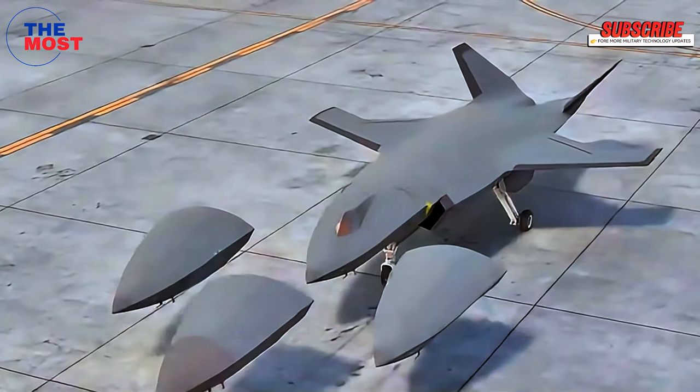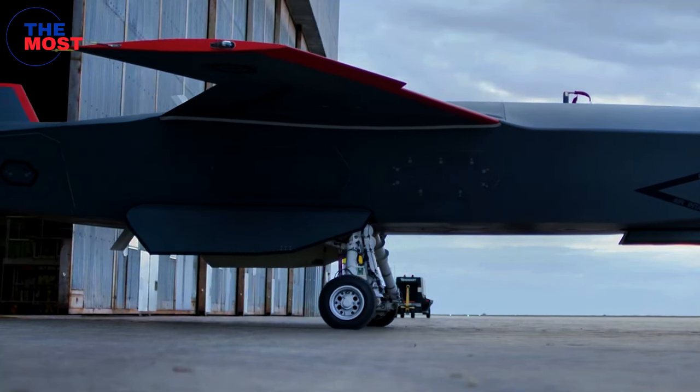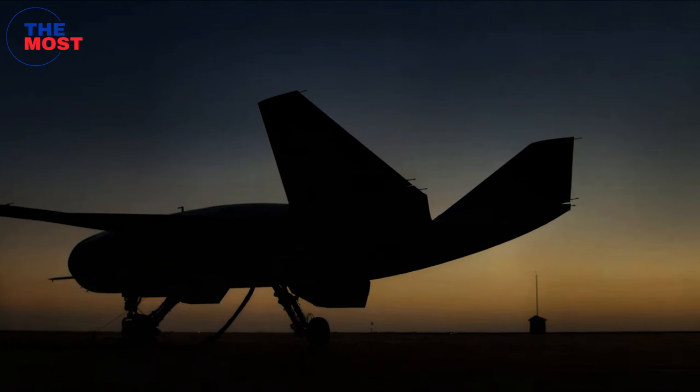The Ghost Bat can also be used in conjunction with crewed aircraft. Its modular system allows the nose of the aircraft to be swapped out with those containing other equipment packages, so equipment modules can vary depending on the mission.